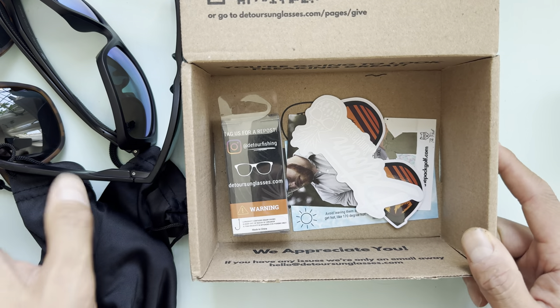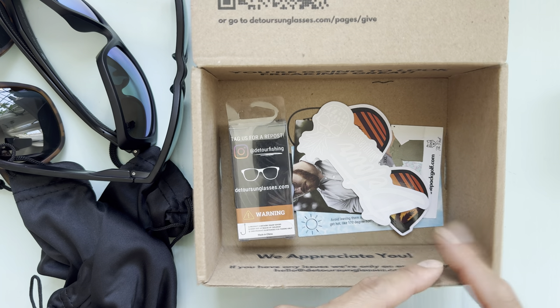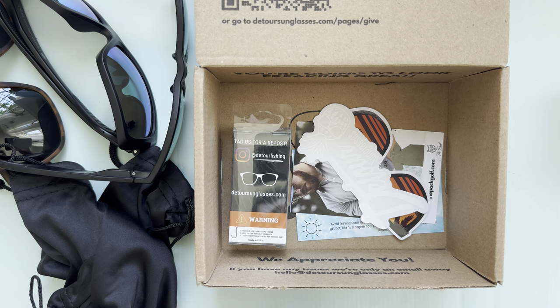Hope you guys enjoyed this video. If you have any questions about these sunglasses, let me know in the comments. Please make sure to subscribe and click the like button. Thanks!